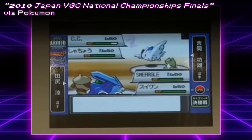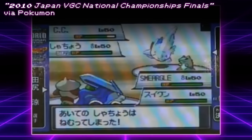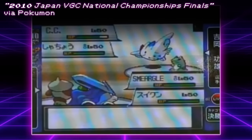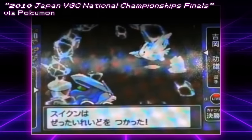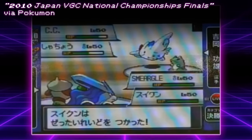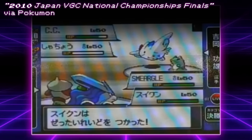Let's start off with a really old one. The winner of the Japan National Championships in 2010 actually ran an event-exclusive Suicune that had access to Sheer Cold. There's footage of this online, and you can actually see the player land a Sheer Cold onto Togekiss Turn 1 of Game 2, which the crowd really seemed to enjoy. I don't have a lot of info on this and couldn't track down a team report in time for the video, but I just wanted to include this for posterity.